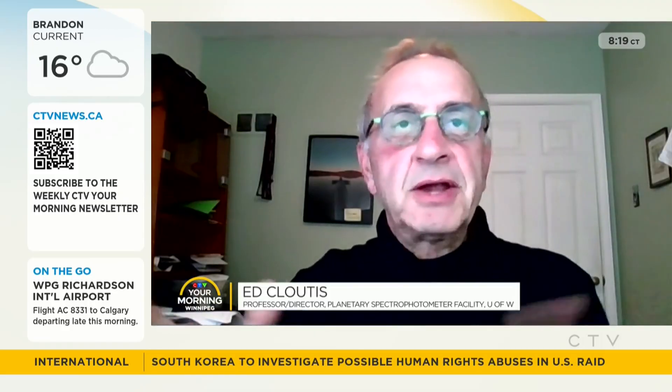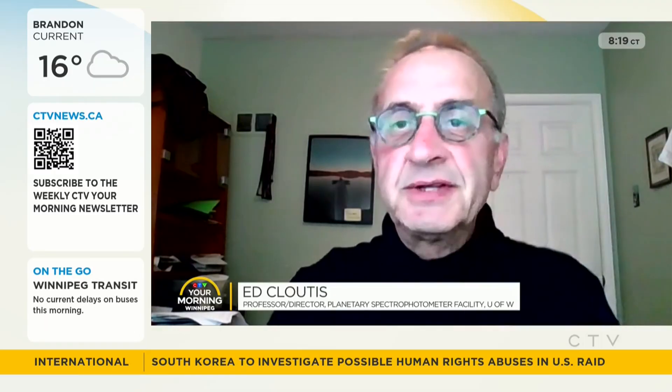Good morning and thanks for having me on. Well, tell us about the planetary spectrophotometer facility — what is it exactly? We've got a new acronym, it's called CTAPE. It's a lab that we've developed here at the University of Winnipeg over the last couple of decades, and it's really to support planetary exploration missions, including the Perseverance rover on Mars.